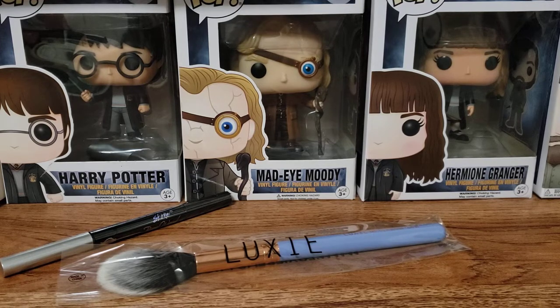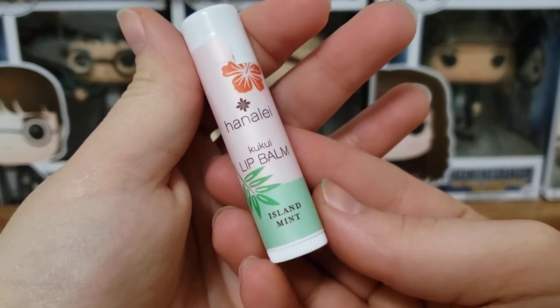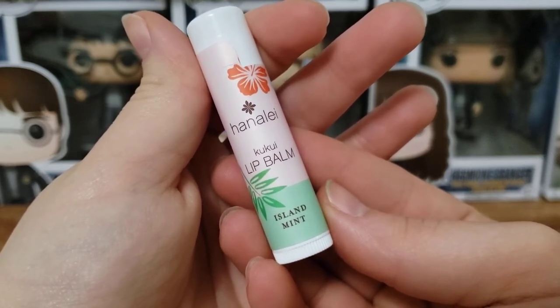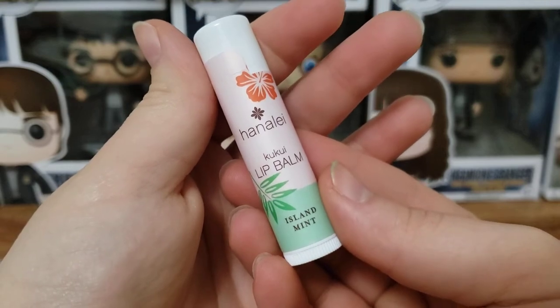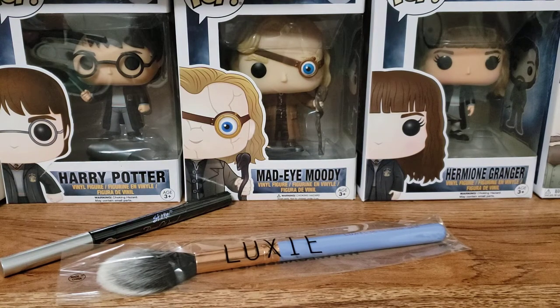Next up we have a lip product by Hanali. This is a lip balm in Island Mint. It says say aloha to your healthiest lips ever — this minty lip balm is made with coconut and kukuli nut oil straight from Hawaii to moisturize, nourish, and smooth your lips with every swipe. The cruelty free natural formula is made without unhealthy ingredients like parabens or phthalates. It looks just like a lip balm and it smells lightly minty, not overpowering — not like a menthol-y kind of thing.